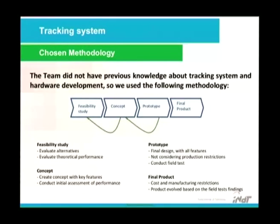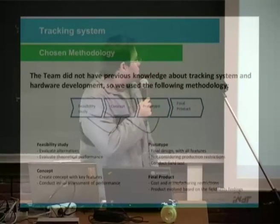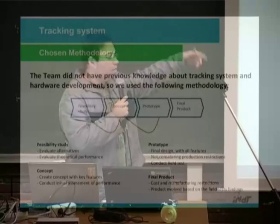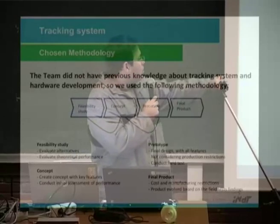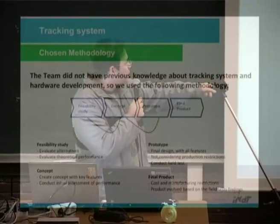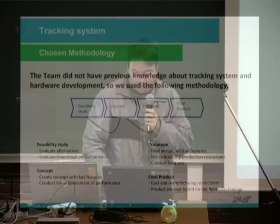Another challenge: the team had no previous knowledge about tracking systems or hardware development. So we used the following methodology: feasibility study, concept, prototype, and then the final product. We evaluated alternatives as shown, evaluated component performance, created a concept with key features, and conducted initial assessments.